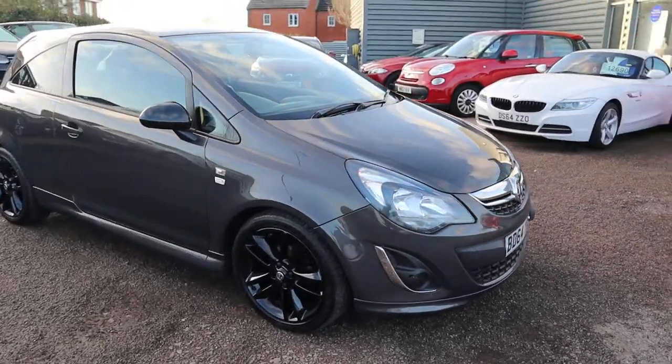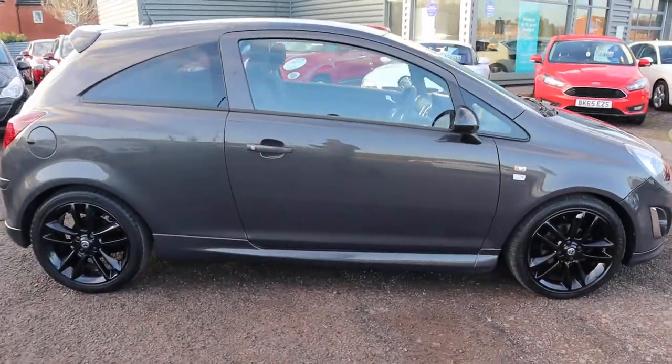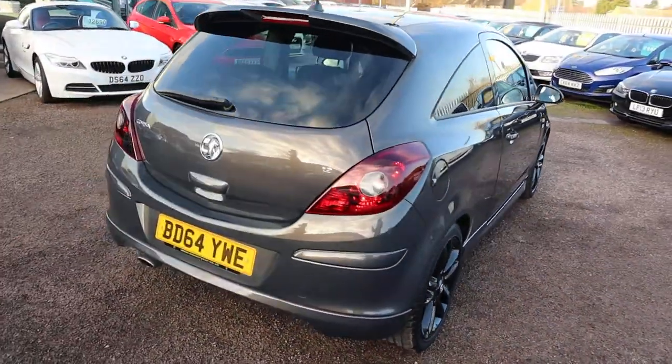Welcome to Country Car, my name is Tom. Here we have a mind-blowing stunning Vauxhall Corsa. I'm going to give you a walk around the car, show you a few of the features and the general condition of it.